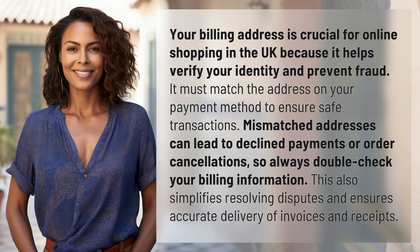Your billing address is crucial for online shopping in the UK because it helps verify your identity and prevent fraud. It must match the address on your payment method to ensure safe transactions.